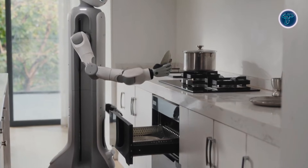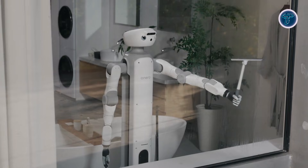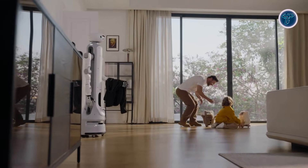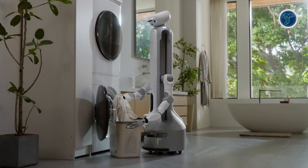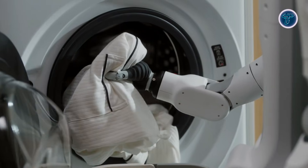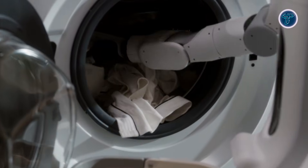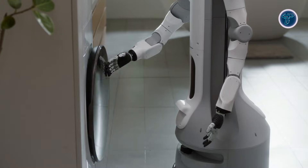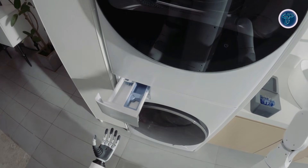Its articulated arms and hands allow it to grasp, push, open, and organize common household items, while a wheeled base helps it move smoothly across indoor spaces. The Onero H1 is built to work alongside existing smart home products, forming a connected ecosystem rather than replacing what people already use. This approach reflects a growing shift toward embodied AI where machines can see, think, and act within real environments, hinting at a future where intelligent robots become practical helpers inside everyday homes.